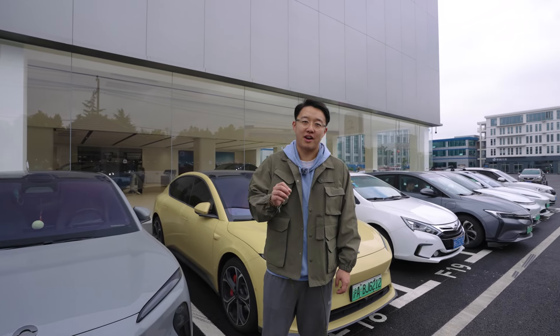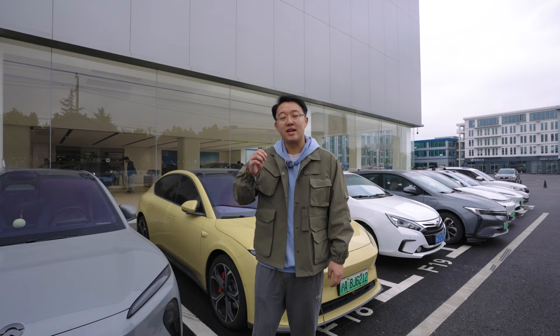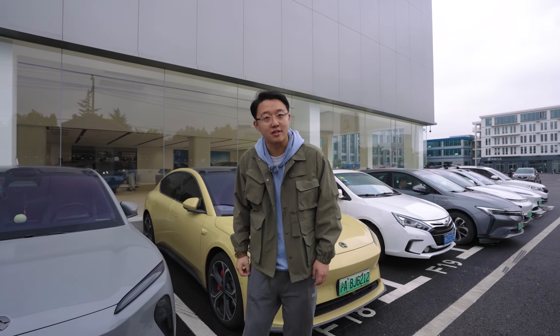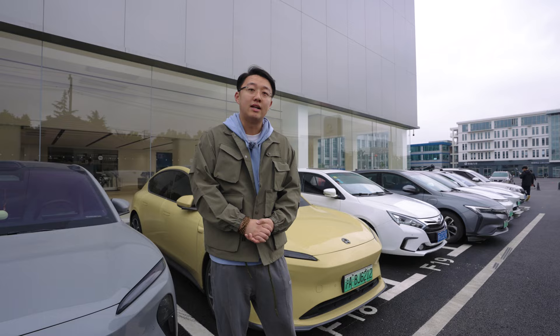Hello viewers, here I am at somewhere very interesting, because it's arguably one of the hottest spots in the history of Chinese automotive industry. Don't be fooled by the nail behind me — it's actually the delivery center of Xiaomi.